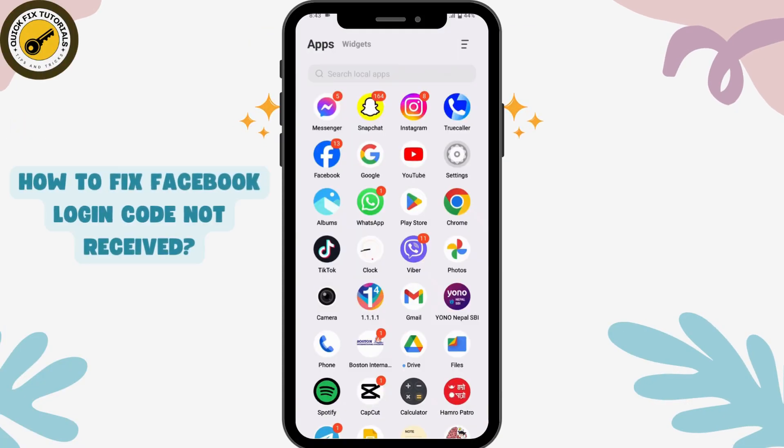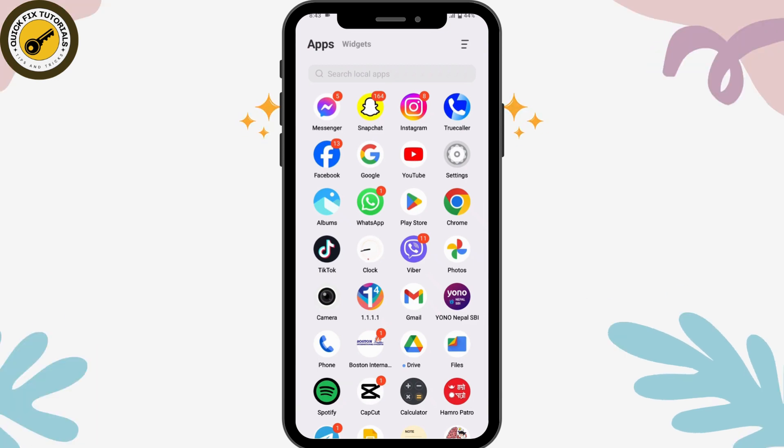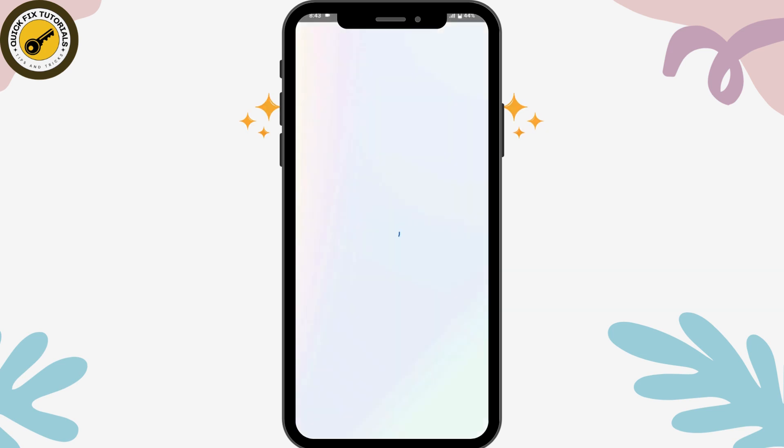How to fix Facebook login code not received. If you have not received the login code of Facebook, for example if you are trying to log into your Facebook or if you are trying to change or reset the password and you are not getting the code, here are the fixes.